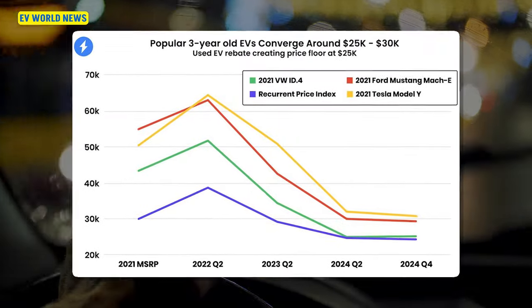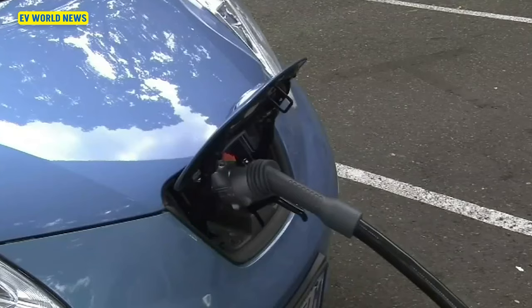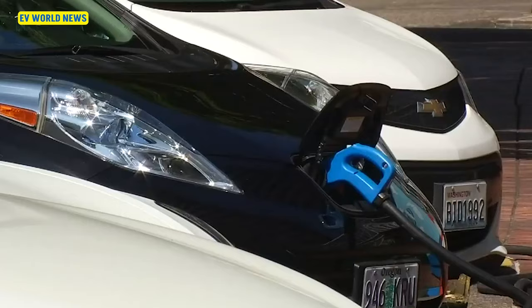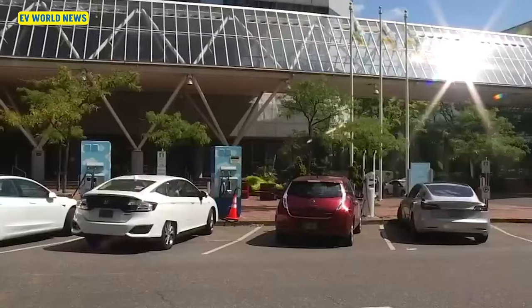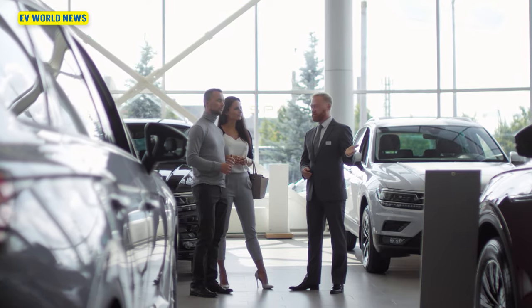This report talks about how popular three-year-old EVs converge around $25,000 to $30,000, and the used EV rebate creating a price floor at $25,000. If you can get one of these used EVs cheap enough as a dealer to sell it for $25,000, the buyer gets that $4,000 tax credit. You see a lot of $25,000 EVs, or cases where if it's close, they'll sell it at that price because somebody's not going to buy a $26,000 EV and not get the tax credit.